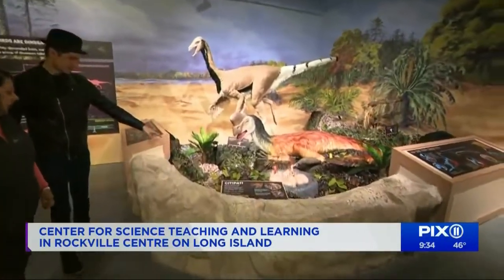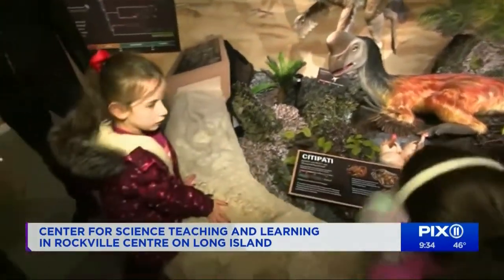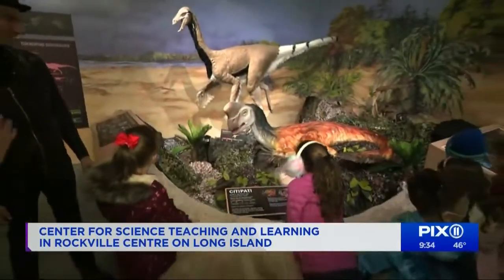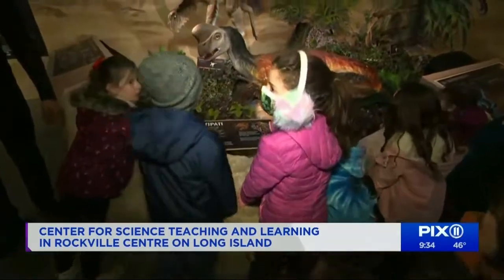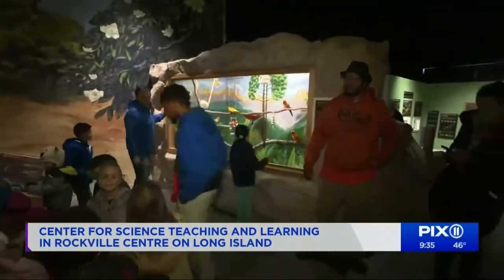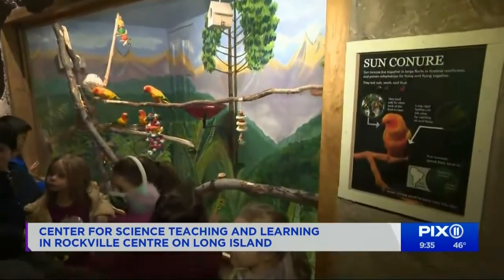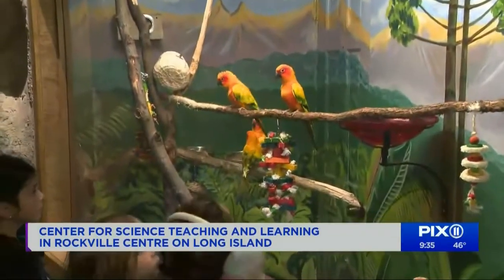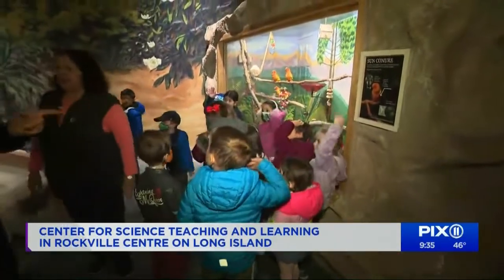These are our feathered dinosaurs. We now know that some dinosaurs actually had feathers — we didn't think that before. We have birds here because birds and dinosaurs are related; some dinosaurs had feathers. Here's the real question: how many of you eat chicken? How was that dinosaur last night that you ate? So you ate dinosaur — I had dinosaur last night too!